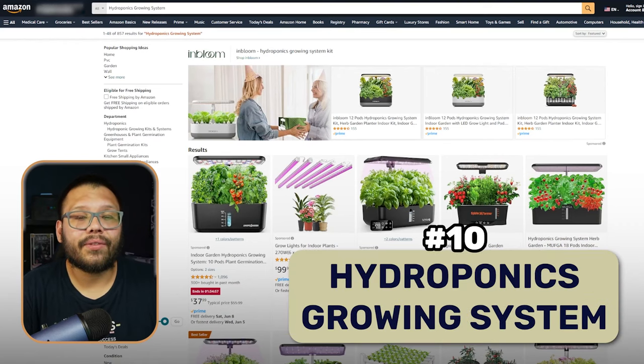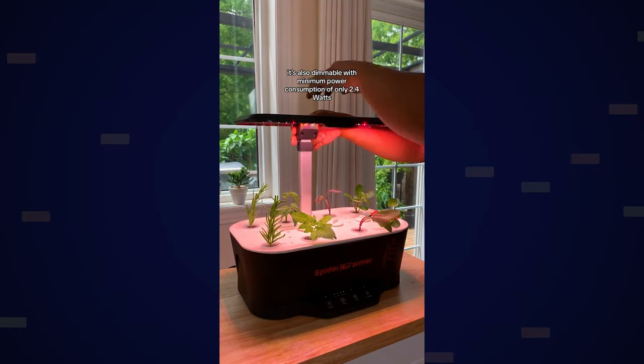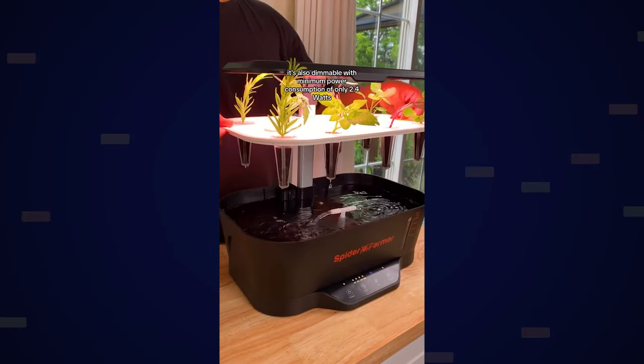For those of you that are a bit lazy and don't necessarily want to fully take care of plants but still want to enjoy growing them, you can go ahead and offer a hydroponics growing system. Pretty much what this product does is it's a place where you plant your plants, berries, or whatever you're trying to grow. It has a built-in light that simulates the sun, and some even have their own little irrigation or sprinkler system, so you don't have to worry about water or sunlight. It's pretty much an all-in-one indoor gardening kit.